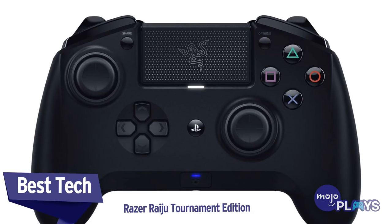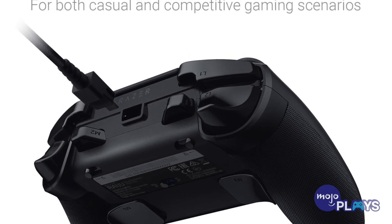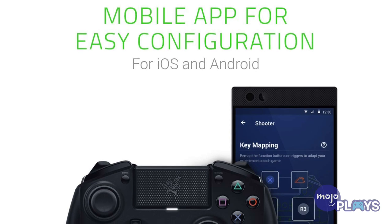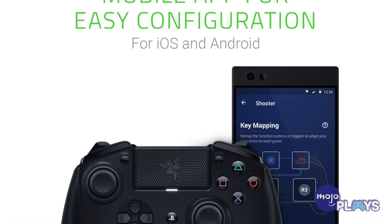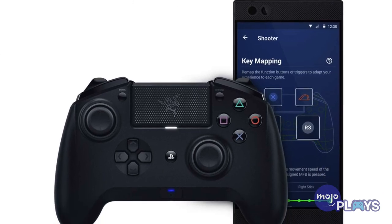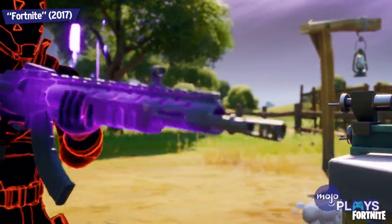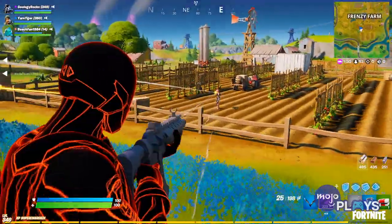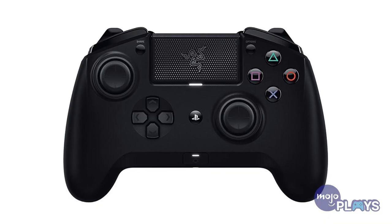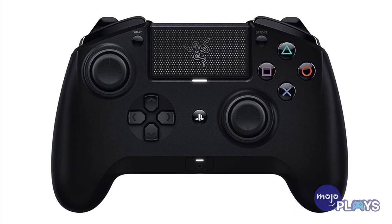Best tech: Razer Raiju Tournament Edition. This controller is a fantastic mix of high-end build quality and pro features. You can use the controller both wired and wireless via Bluetooth, but the real feature here is the easy-to-use button mapping software. Install the Razer app on your iOS or Android phone and you can easily remap the buttons and triggers, including their sensitivity and functionality. This can be really useful in games like Fortnite or Destiny 2, where you have multiple abilities and want to give the ones you use most the easiest access. Overall, the Razer Raiju Tournament Edition has a great heft and is well-suited to adult-sized hands.